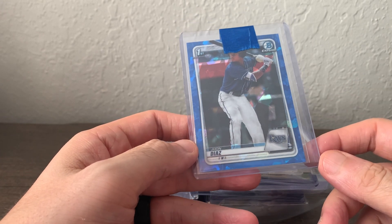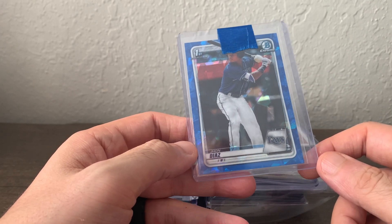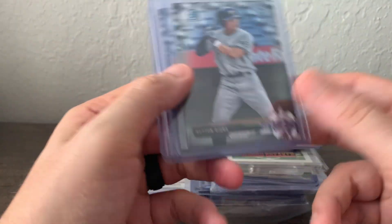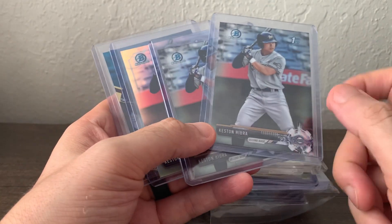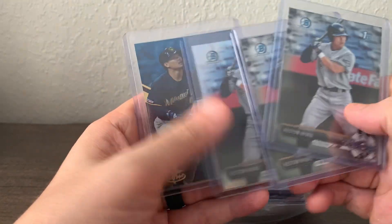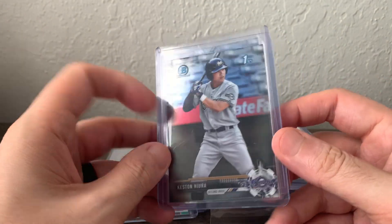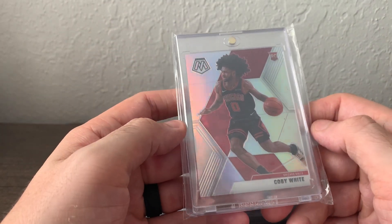I got this John Diaz — I don't remember if it was eBay or the blowout forums or what I paid, but he's a prospect I'm keeping an eye on and I'm trying to get more Sapphire first Bowmans of guys not named Jasson Dominguez. These four cards came from a blowout forums trade — I traded a 2018 Topps Chrome Update Rafael Devers PSA 10 and got back two base Chrome Jeter heroes, a refractor, and a Topps Gold Label blue out of 50. The refractor and gold label won't gem, but I think the base cards probably will.